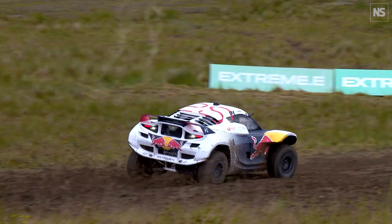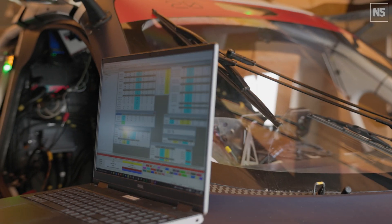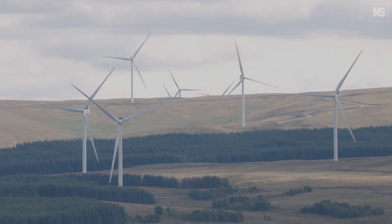The transport sector for more than a hundred years has run off fossil fuels, which is now responsible for about 30% of carbon emissions. Extreme racing has always promised to drive innovation — we've proved what electric cars are capable of. We've proved how tough they can be, how reliable they can be. The opportunities lie in alternative technologies, and alternative technologies include hydrogen.